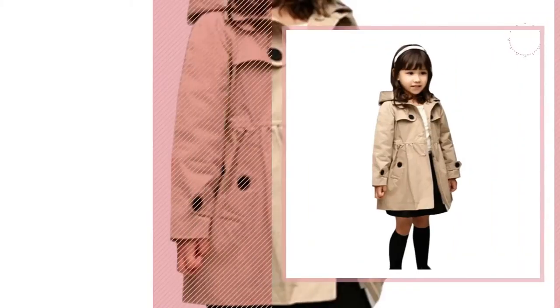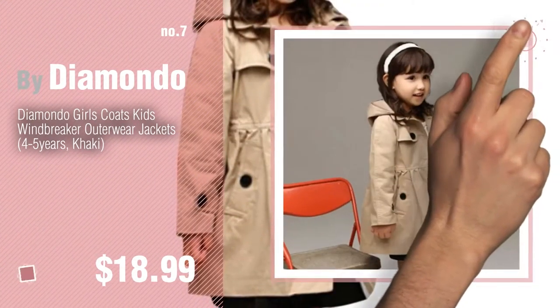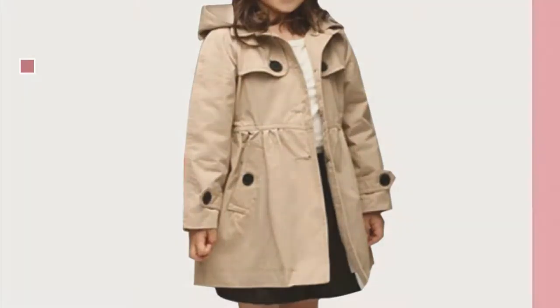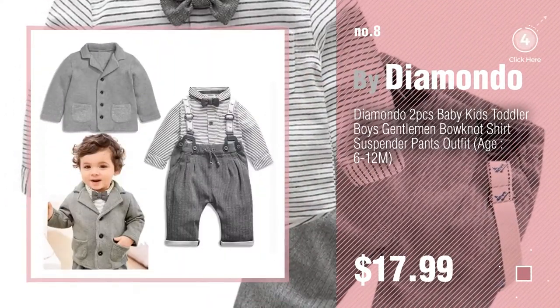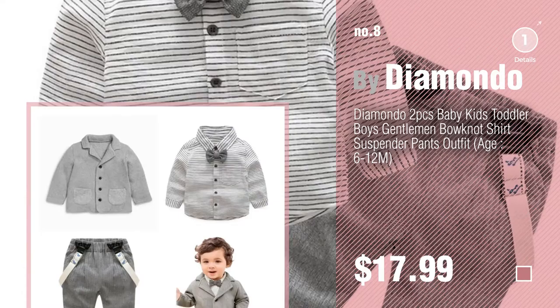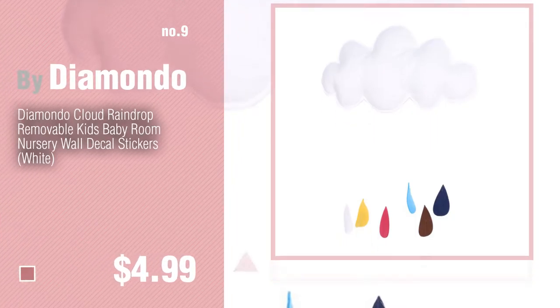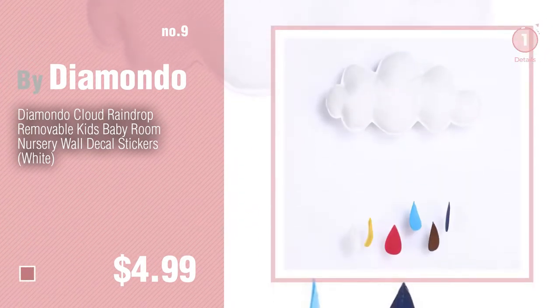Number seven. Click the info circle to find more amazing products and gift ideas. Number eight. Number nine. Discover more Diamondo baby products — ideas and items to explore. Click the circle. Number ten.